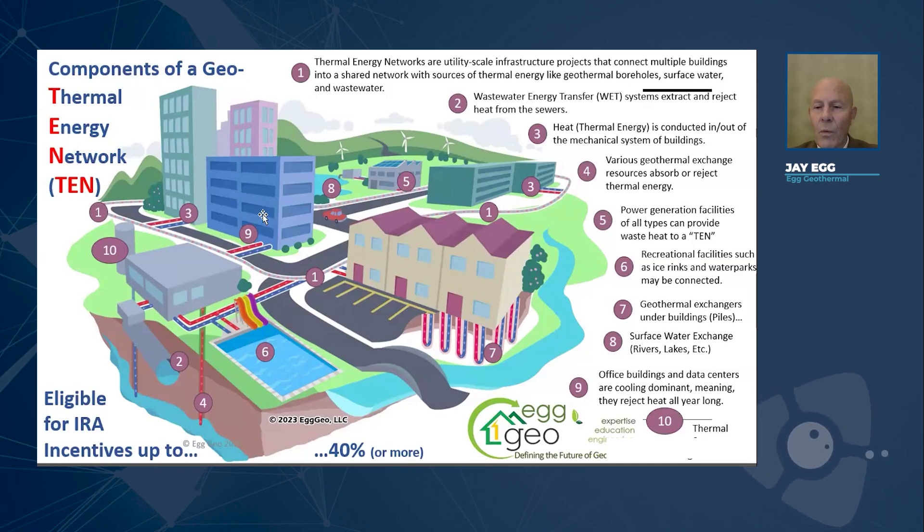For example, if building number nine here was a data center, like it says here in the key, it would be able to reject heat — because data centers create a lot of heat — to number three, which is an apartment building or an office building that might need heat. In the wintertime there's going to be a lot of need for heat, and so we can use resources such as energy piles under buildings, aquifers down below in the earth where we normally pump water for irrigation and drinking, surface waters — you name it. Even wastewater is a great resource for heat, because all of that water that goes down the sewer pipes is at least room temperature, if not warmer, and during the middle of winter it's sometimes below zero outside.